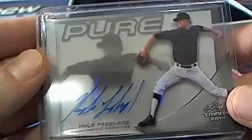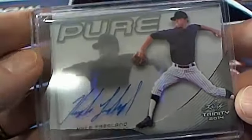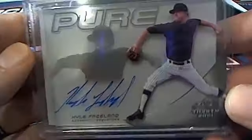Here we go, Kyle Freeland right here. Kyle Freeland — I knew he was a draft pick of the Rockies. And that is Michael A coming out to you, Michael A, Kyle Freeland. Michael A, that is you sir.